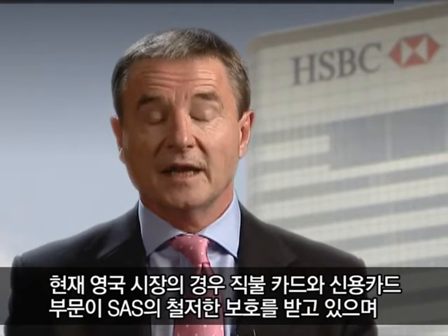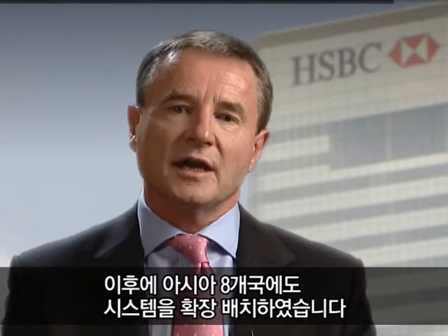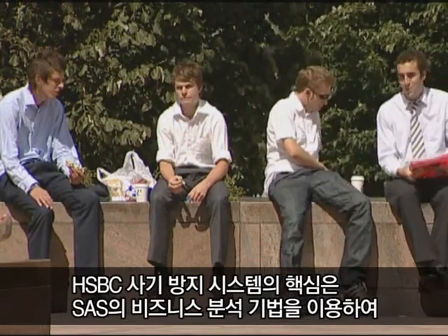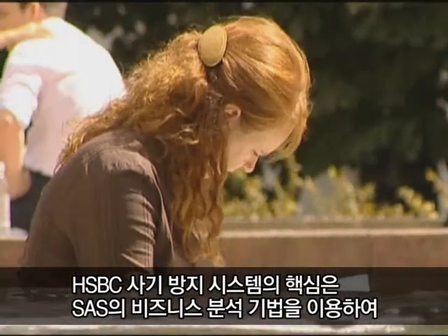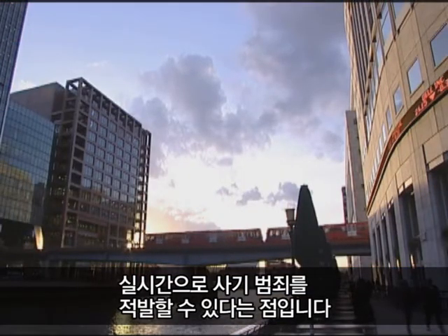Our UK market is now fully protected by SAS — both debit and credit cards — and we've implemented in another eight countries in Asia. The key to HSBC's fraud detection system was the fact that using the business analytics of SAS, they are able to detect fraud in real-time.